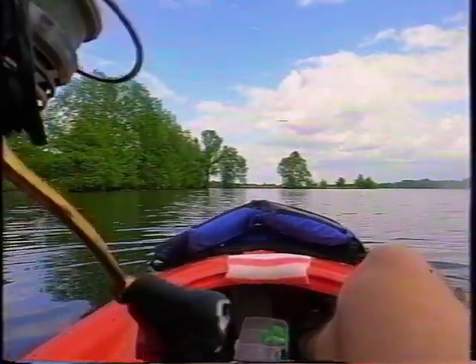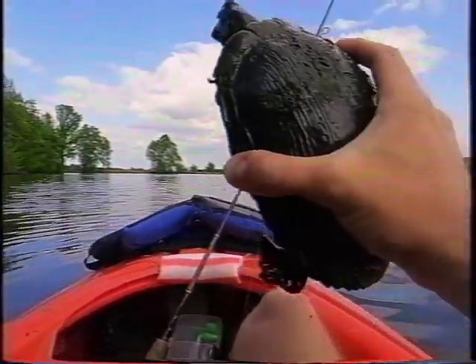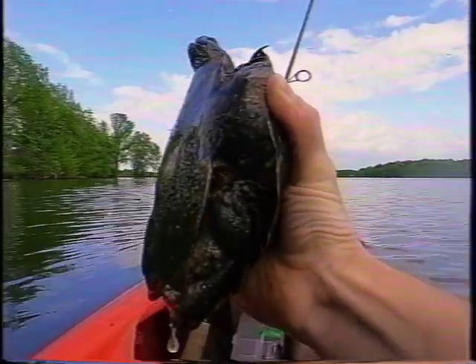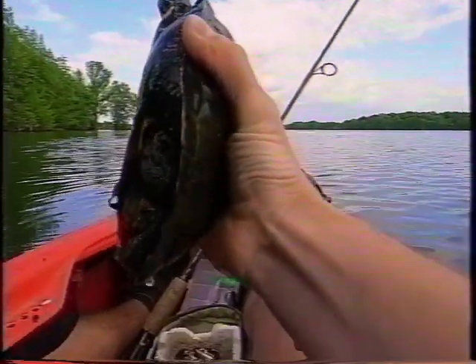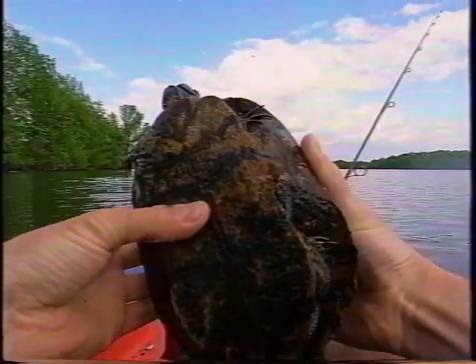Oh my, I got a turtle! I've never caught a turtle before. Got him. First turtle I've ever caught — that's crazy. I was worried for a second I wasn't sure I was going to be able to get the hook out of him, but that wasn't bad.